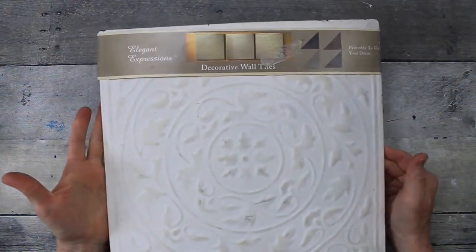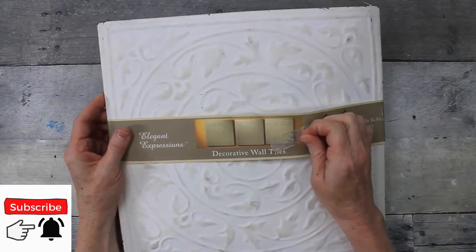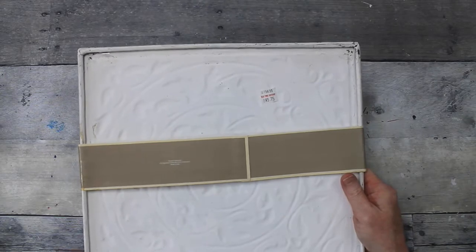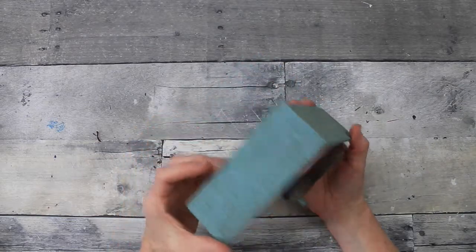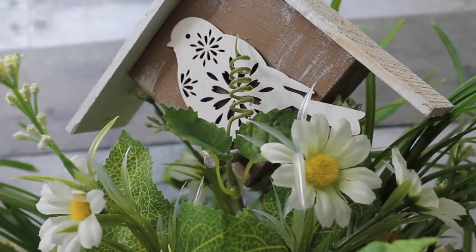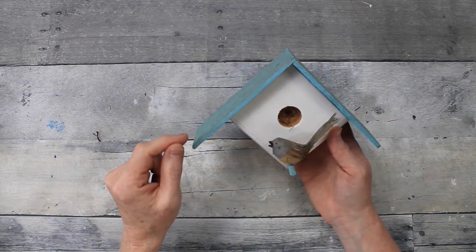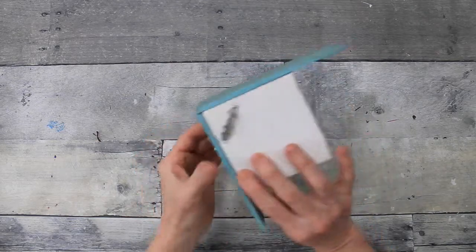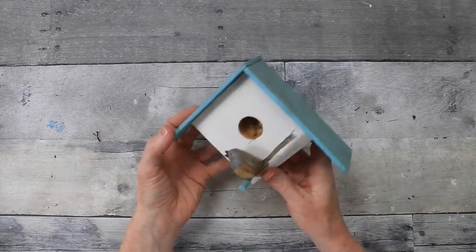Next item is this decorative wall tile. It says it's paintable to fix your decor and it looks like somebody had it in a garage sale — there's a 50-cent sticker on it. It's already scratched up and roughed up, and it says it came from Old Time Pottery for $3.75. Here's a little birdhouse — if you've seen my other video where I did a floral arrangement, I'll try to put that in the description box. This one has a bird on it, but we'll be flipping this for my porch.